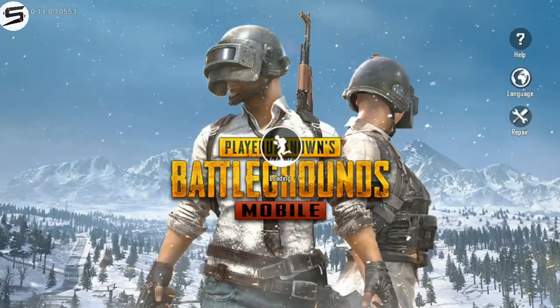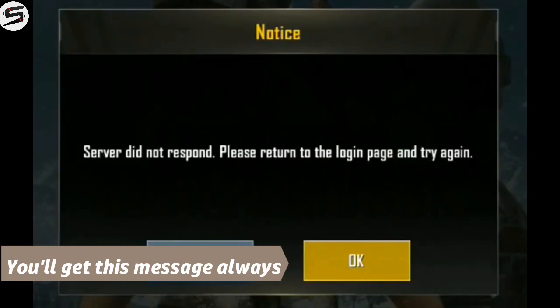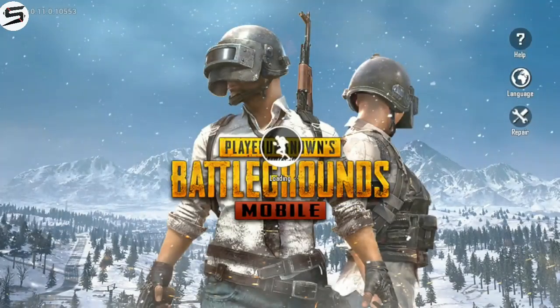Here is the proof of the 0.11 update. However, you won't be able to login to the game because the servers are currently down — they are currently updating the game. Keep checking; it may be available anytime.